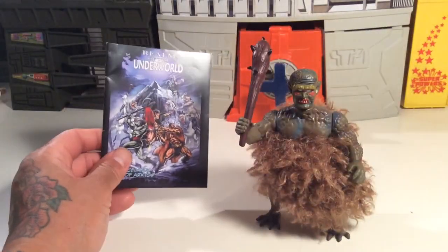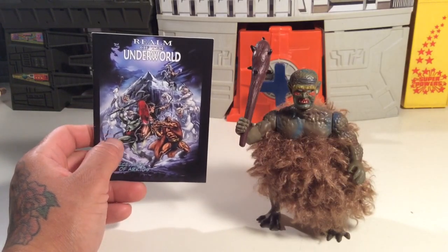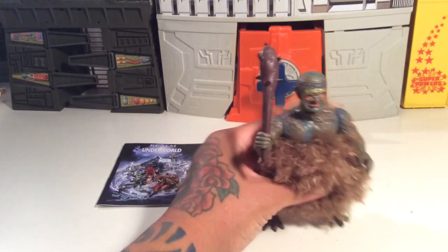I gotta go look at my knockoff stuff. My buddy Vampire, he loves this stuff too. He's a good friend, a good brother, I love him.